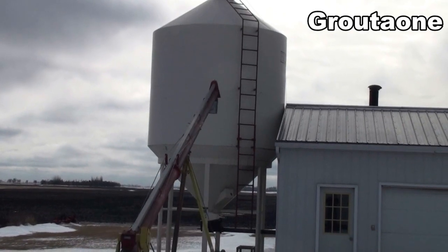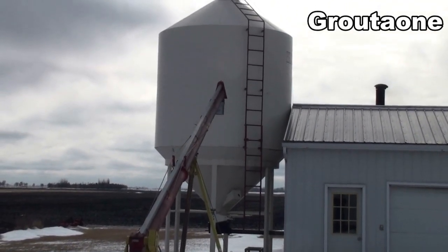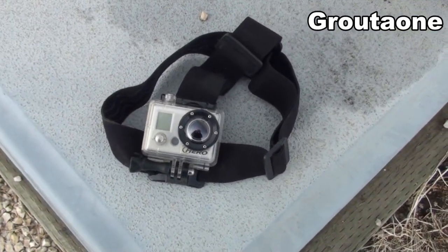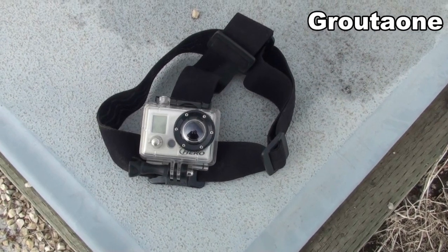I'm going to wear the brain cam today so you guys get to climb along with me and we're going to look in there and see what we find.